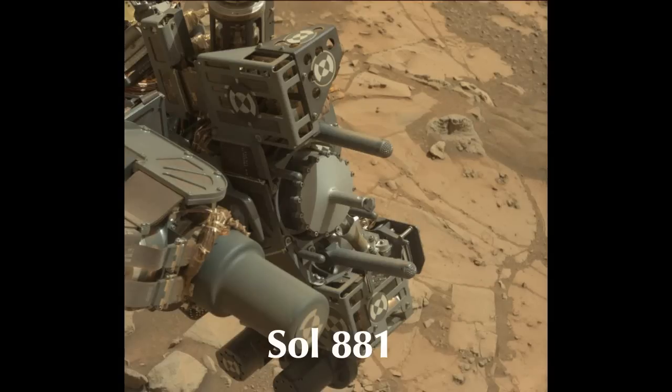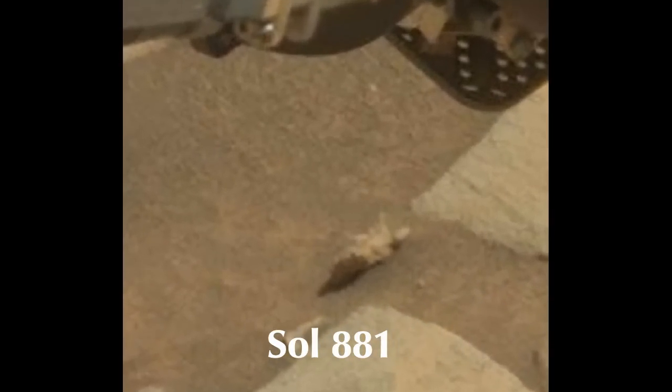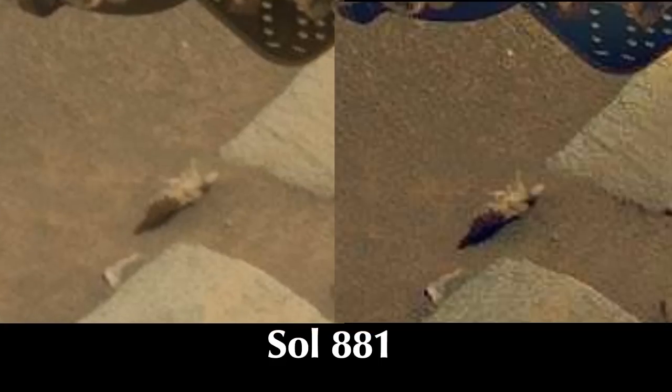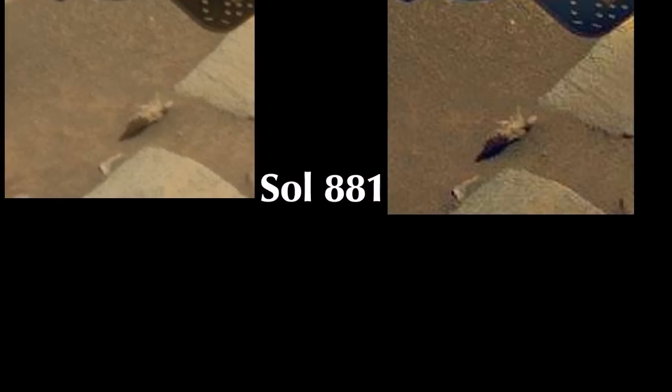Well, what bugs me about Mars — let me show you. This is what bugs me. If that's not a bug, you tell me what it is. We sharpen it up just a little bit here. If that's not a bug, what is it? A rock with hair on it? Or is it some kind of plant? Either way, it's something. Now if it was a rock, it'd be smooth like the rest of the rocks.